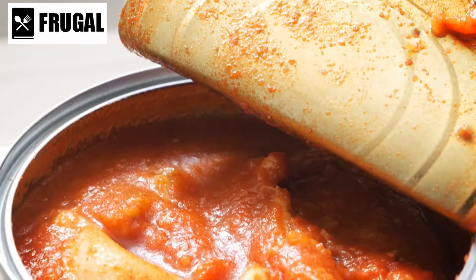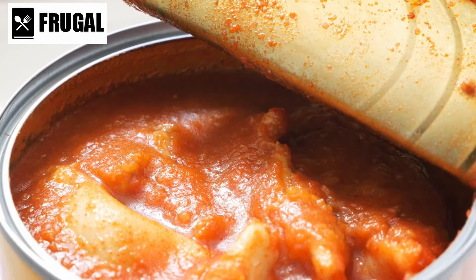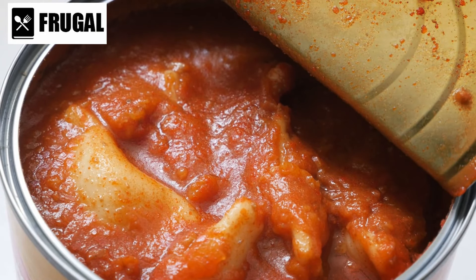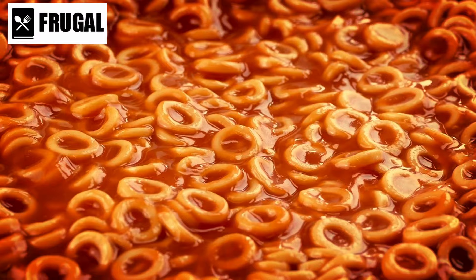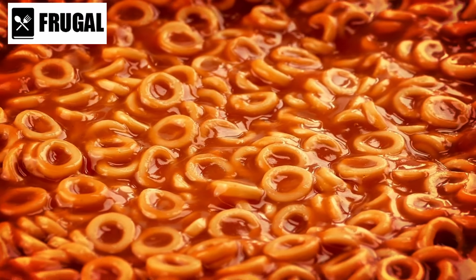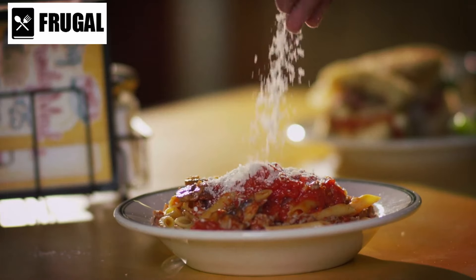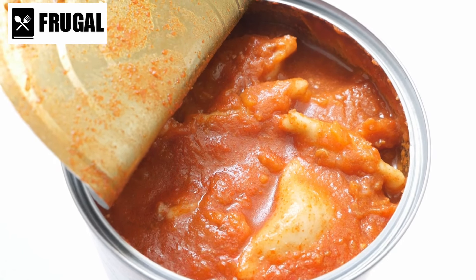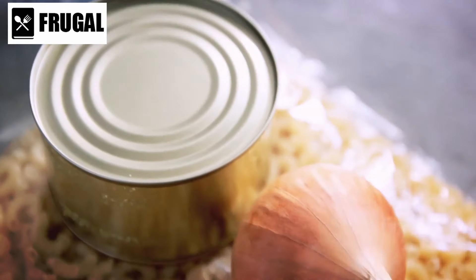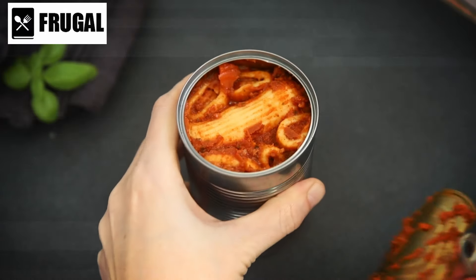Number seven: canned pasta and pasta sauce. Canned pasta and pasta sauce offer a convenient solution for those seeking a quick and satisfying meal without the need for extensive cooking or preparation. With options ranging from spaghetti to penne to ravioli, canned pasta provides a versatile foundation for a variety of dishes. Unlike dried pasta, which requires boiling and can take upwards of 10-15 minutes to cook, canned pasta is fully cooked and ready to eat straight from the can — ideal for busy individuals or situations where time and resources are limited. Moreover, canned pasta is incredibly versatile and can be added to soups, salads, casseroles, or used as a base for creative pasta bakes.